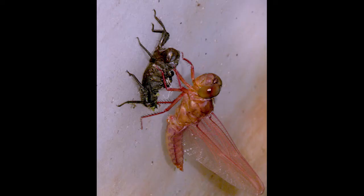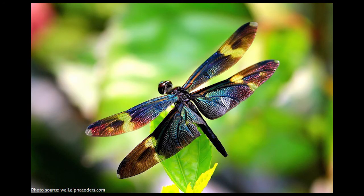During this, the nymph's skin splits and the adult dragonfly emerges. They take about a month to fully mature. As their bodies finish developing, their color becomes more vivid.